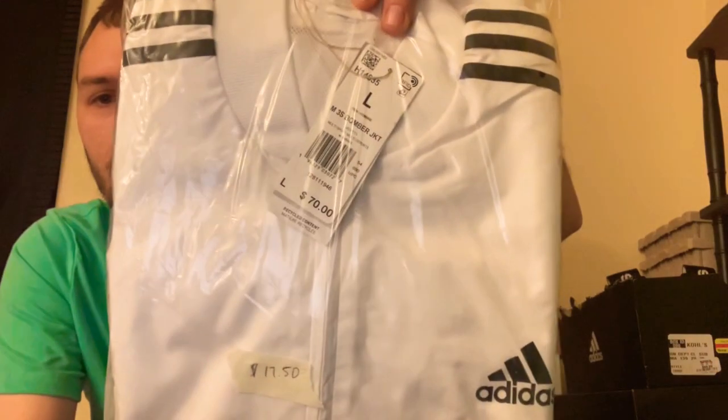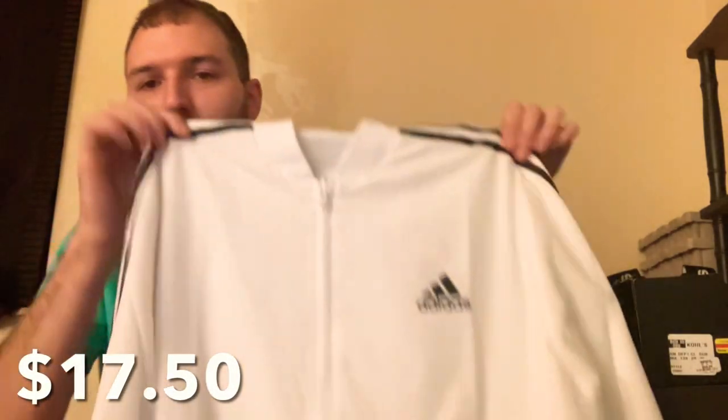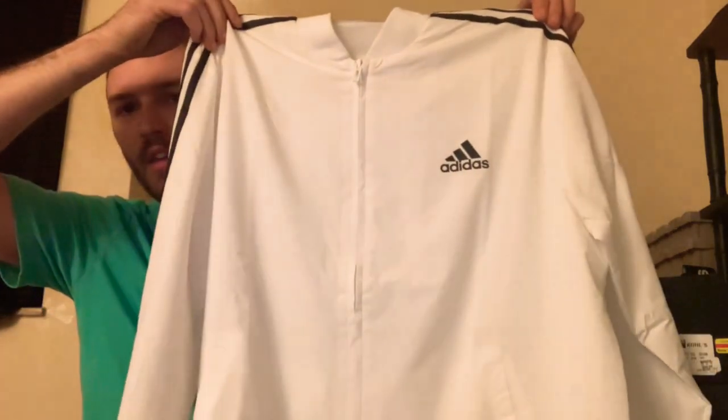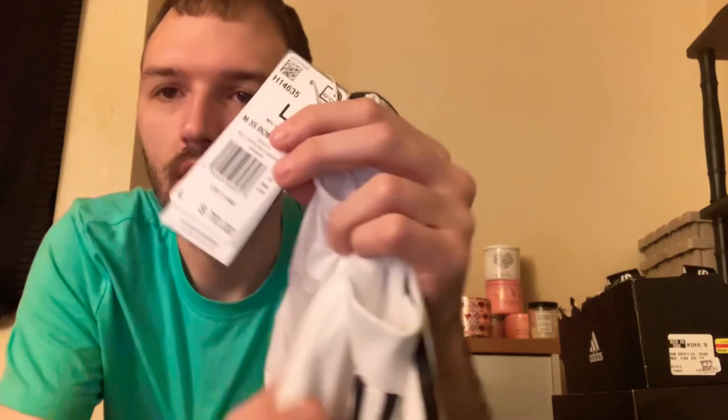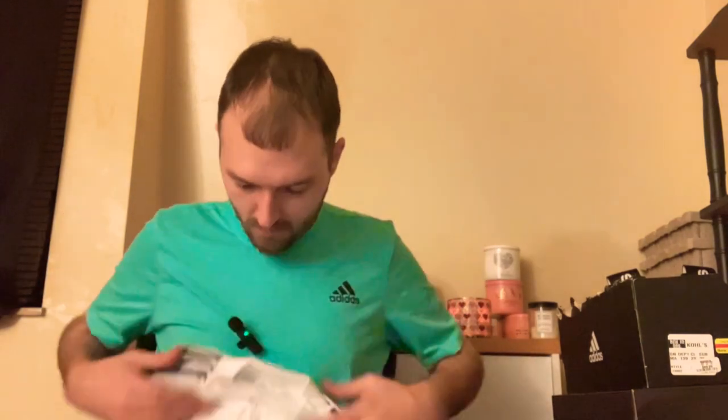We'll get out this next box. I picked up another Adidas jacket — this is an Adidas bomber jacket, so it's very thin, nice for a chilly spring day. This was originally $70 and I picked it up for $17.50. It is long sleeve as well. I think this jacket looks really cute; I cannot wait to wear it out.